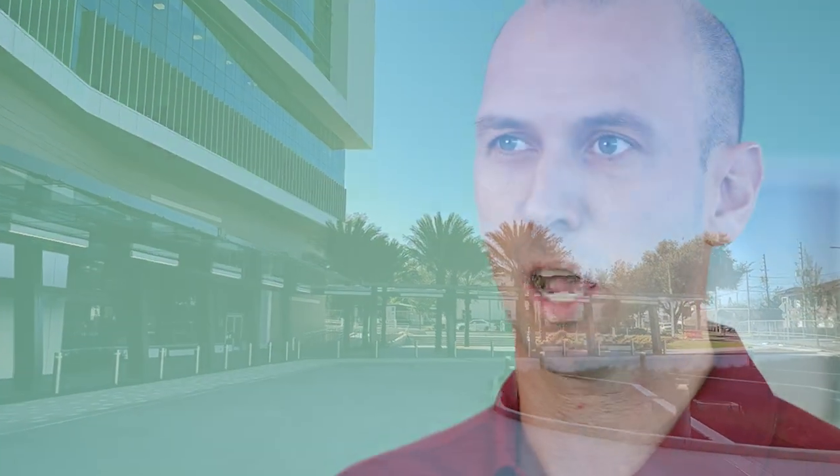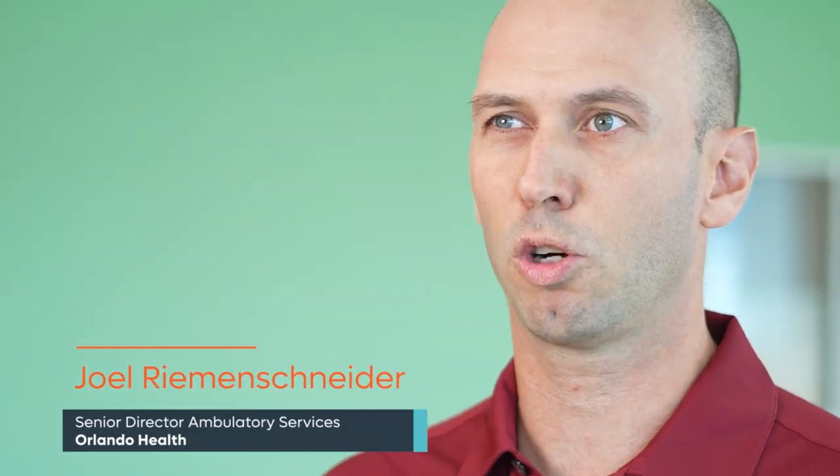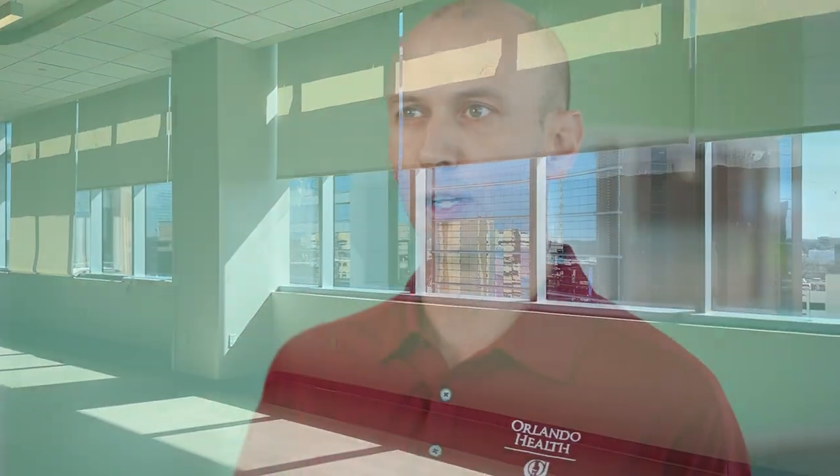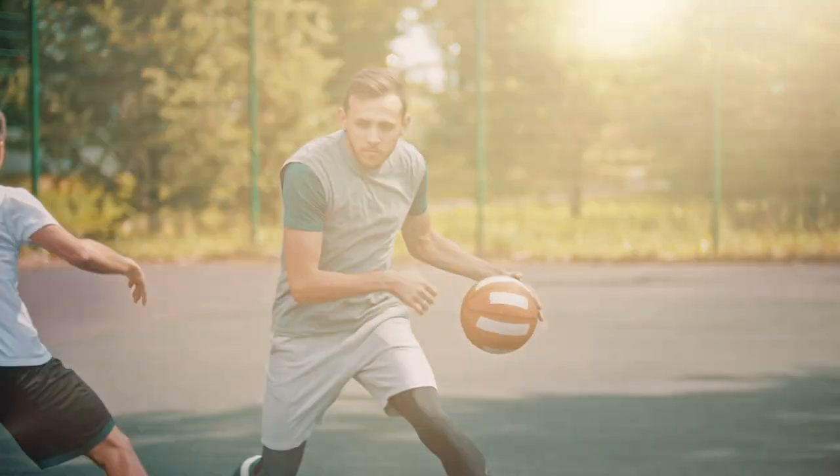The thing that most excites me about this outpatient rehab is just the location that it is. Being so close to the physician's office that we work with every single day is able to provide that collaboration where we have the best patient experience and outcome through that collaboration. Being involved in this awesome building with this space, we have 6,000 square feet of open gym space just to be able to do all the functional activities to get people to return to work, return to sports, return to whatever they were doing prior to their injury.